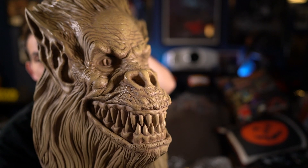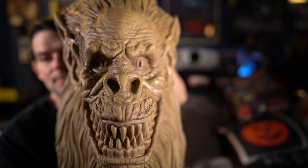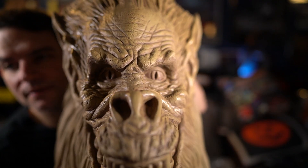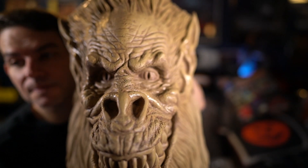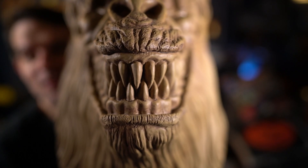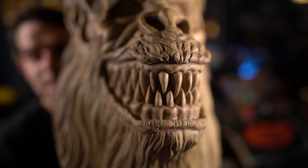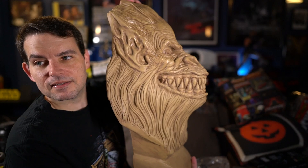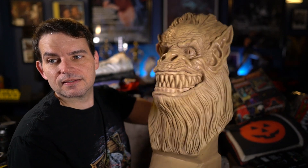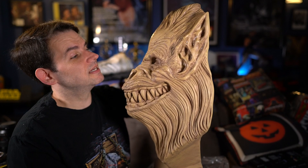This version was designed and sculpted by Tom Savini based off of his original design. Look at the eyes right there, and the teeth — gotta see those teeth. That's what made Fluffy so memorable — those damn teeth. Here's a better look on the side, and there's the other side. Good detail in the ear there as well.